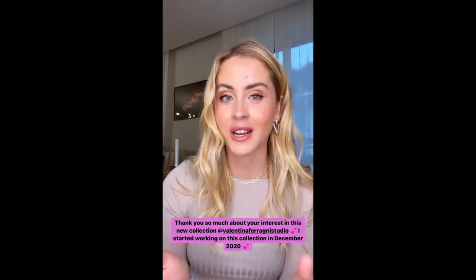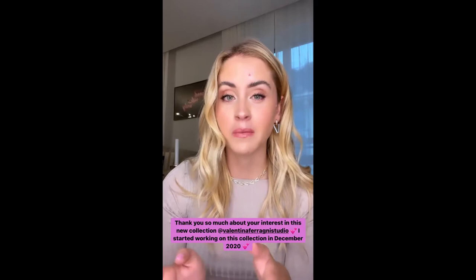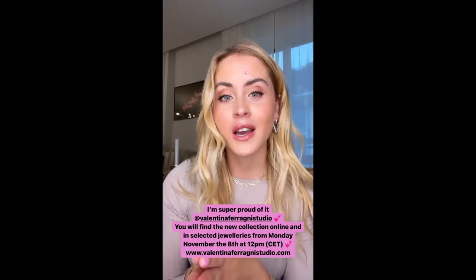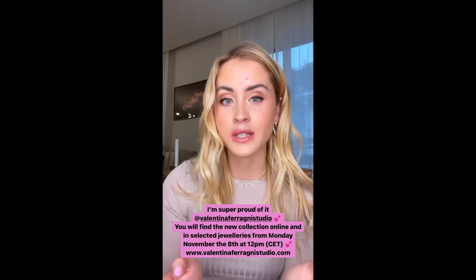I started working on this collection around December 2020, so it's been almost one year that we've been working on it secretly, and I'm super proud of it. The collection we launched yesterday you will find online and in selected jewelry stores in Italy and outside of Italy from next Monday, the 8th of November.